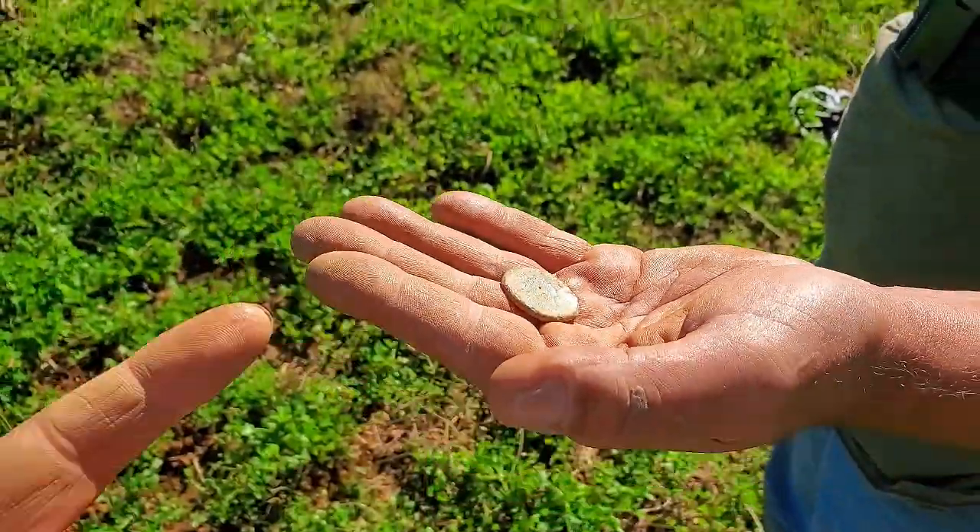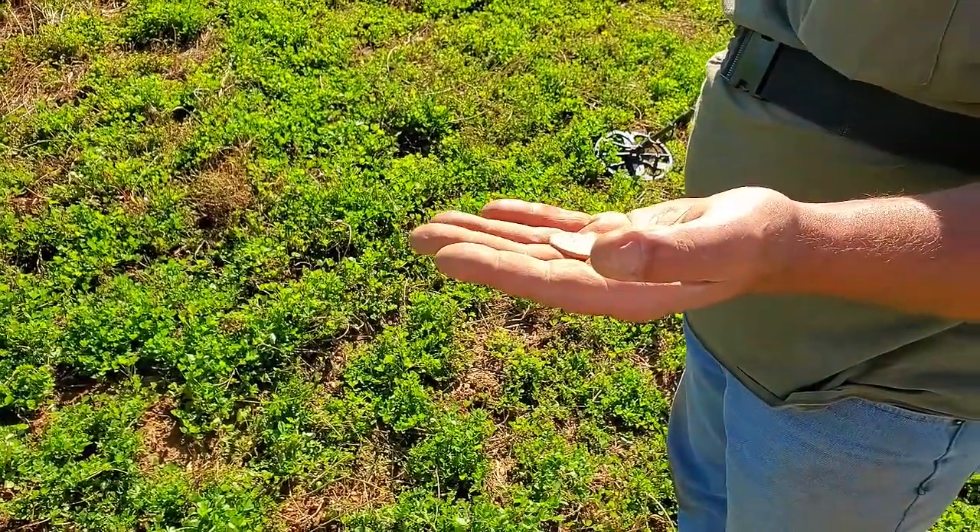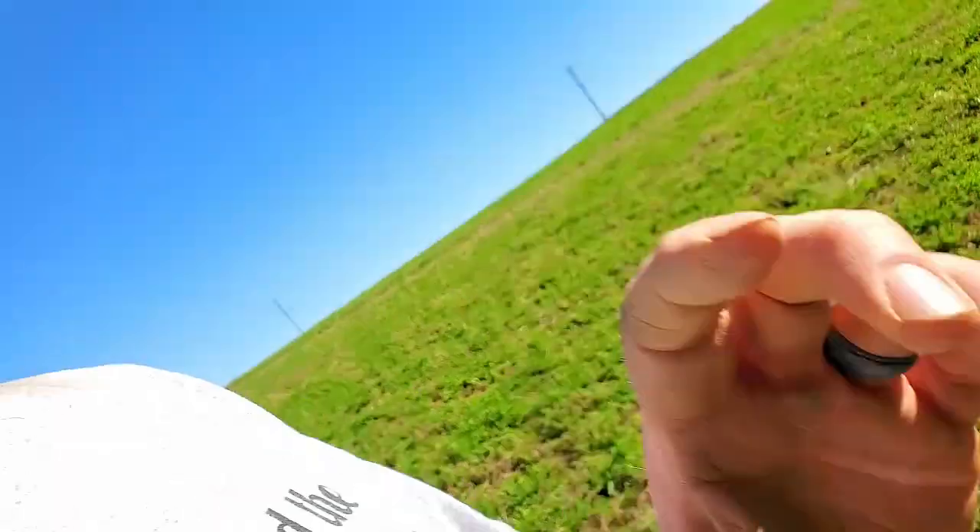And your second large cent on the day. That's good because last time I found two largies and you didn't. I was slacking last time. It happens. Find them all — I don't care. It is a beautiful day to be out here. Absolutely. I guess we're sticking around a little longer too.